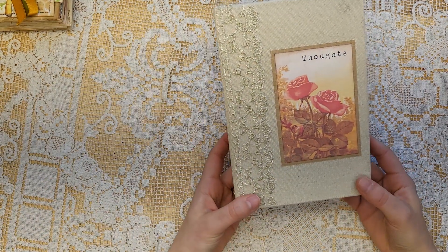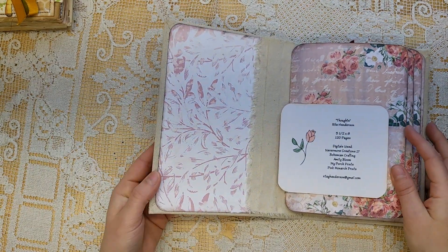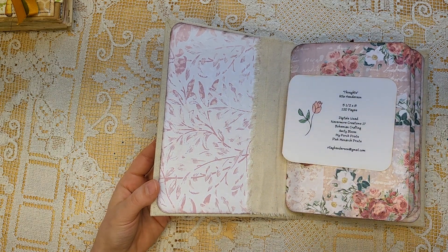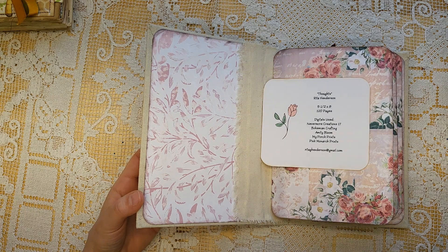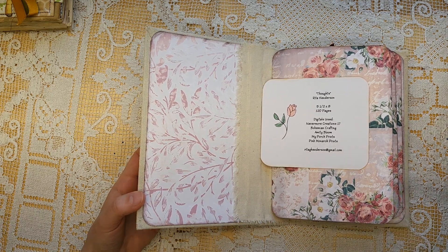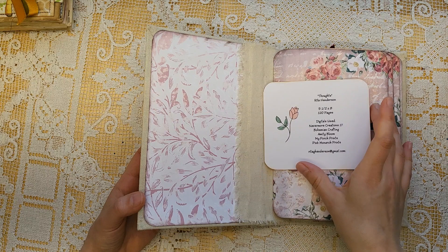Then this one is from Rita Henderson. It says 'Thoughts.' It's a gorgeous canvas with a kind of tone-on-tone lace and very clean lines. This is called Thoughts and she used digitals from my shop, Nevermore Creations 17. If you want to see my newest creations, I'm putting them back on Etsy. My Creative Fabrica fans page is closing — not because of me, but Creative Fabrica is closing down all of their fans pages.